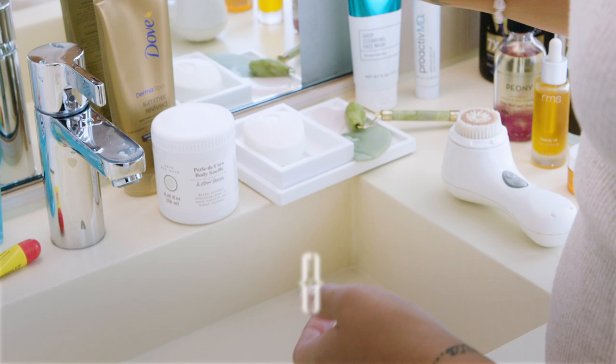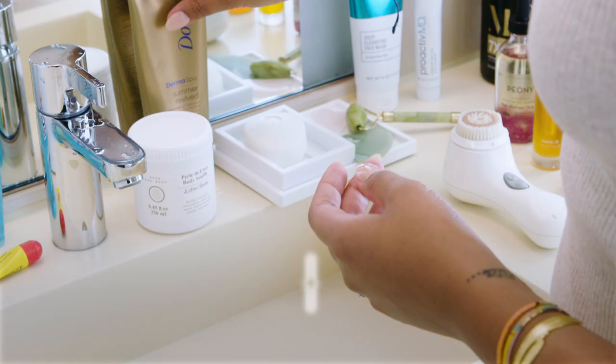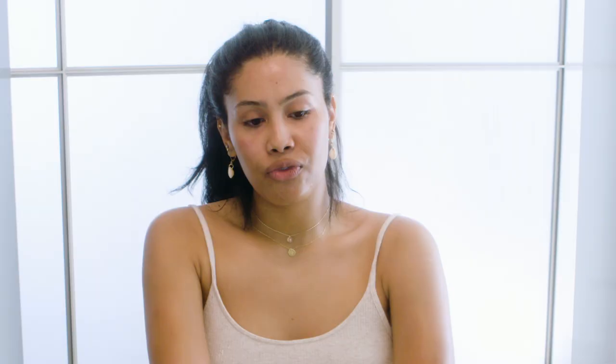My next step is body lotion. I've been using this And Other Stories lotion — it smells like cocoa and it's really good. I also use Dove and mix in some of the Peony, then go in and make sure my arms are moisturized. For women of color, it's really important to keep our bodies moisturized. Right out of the shower your pores are open, so you want to lock in that moisture — and if it smells good, it feels good.